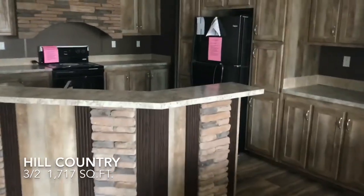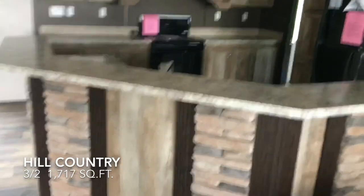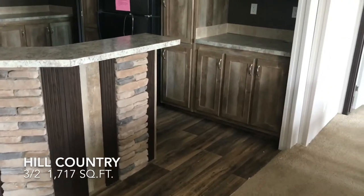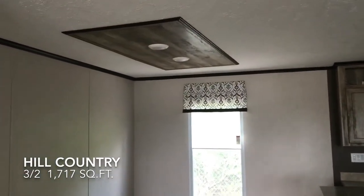Here's the kitchen — beautiful, almost like a ranch-style looking kitchen. You may have seen something similar to this style in the single wide, the Cavco Alamo Light, if you've been watching the videos.